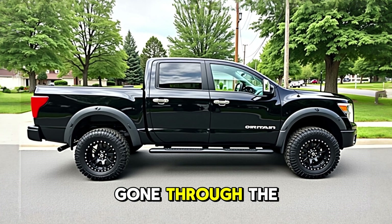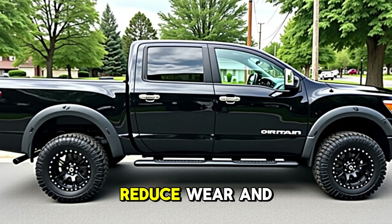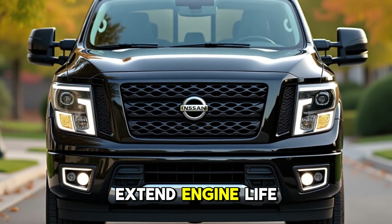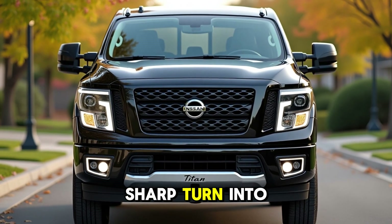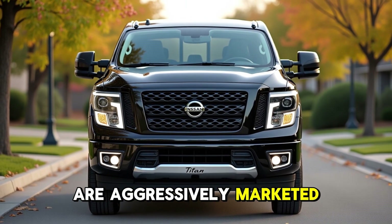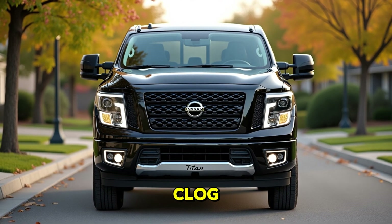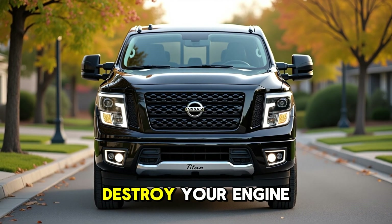Now that we've gone through the proven, mechanic-approved additives that can enhance performance, reduce wear, and extend engine life, let's take a sharp turn into the products you should avoid. Some of these are aggressively marketed with bold claims, but under the hood they can clog, corrode, or even destroy your engine.